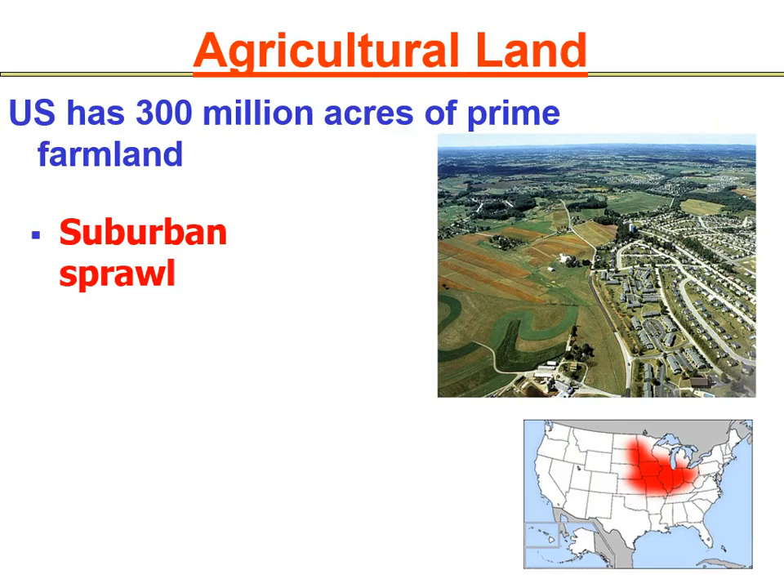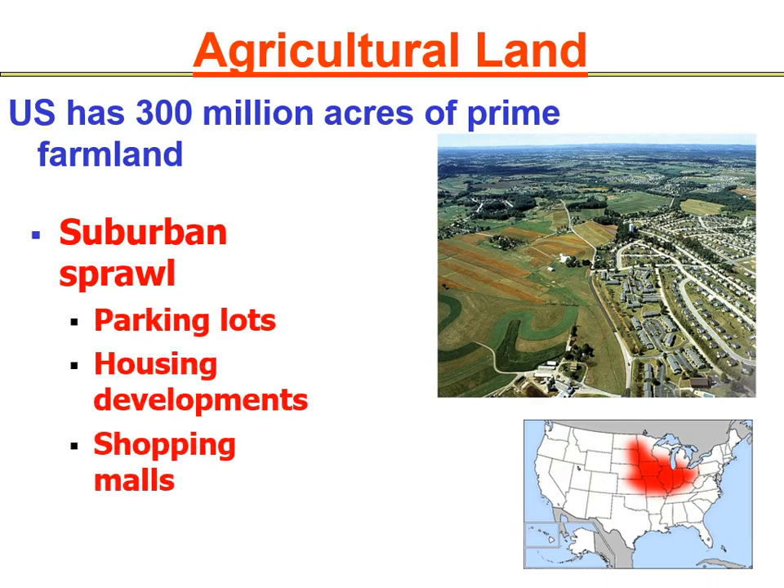We have growing populations, so we're going to need more parking lots, housing developments, and shopping malls. In the picture you can see prime farmland on one side and the area starting to sprawl outward — people are sprawling outward from city centers. This is a trend that's happening even faster in developing countries.